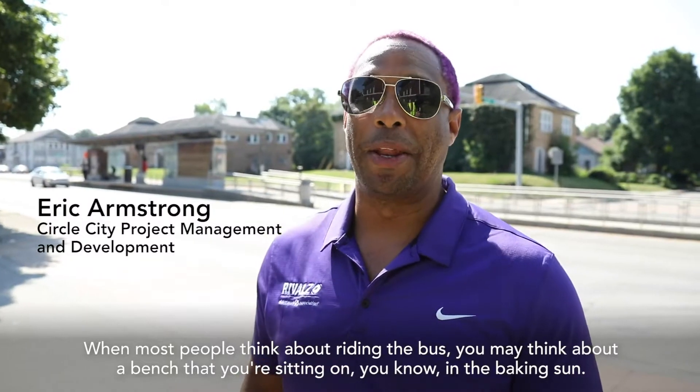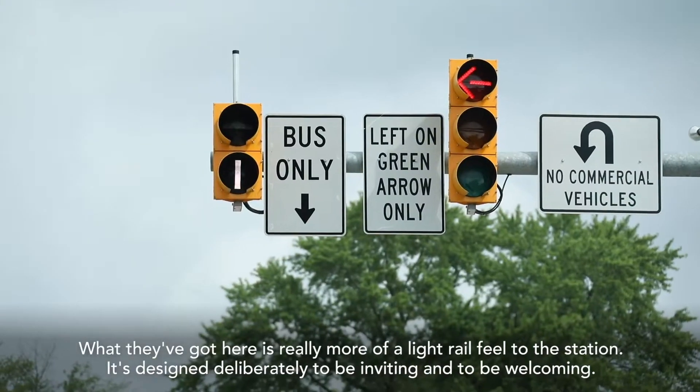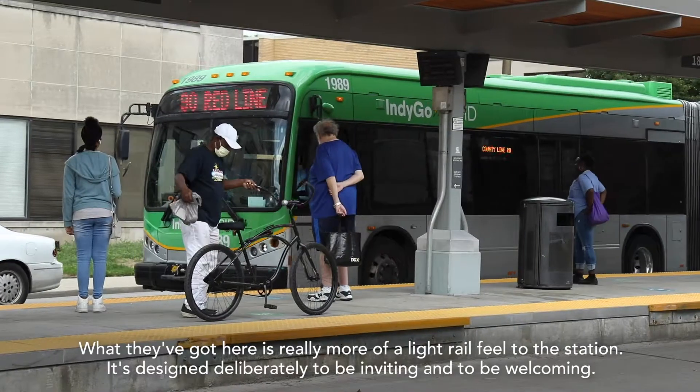When most people think about riding the bus, you may think about a bench that you're sitting on in the baking sun. What they've got here is really more of a light rail feel to the station. It's designed deliberately to be inviting and to be welcoming.